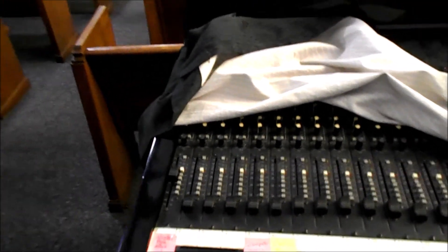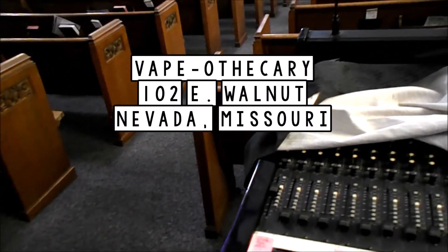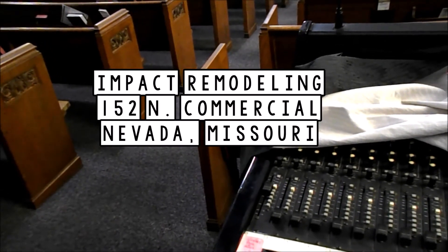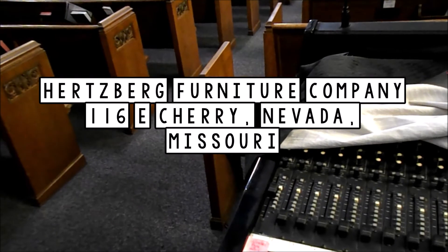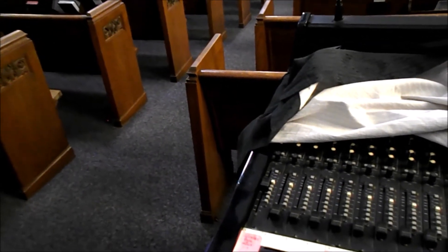Lunch with Doug today brought to you by Nana Marie's at 121 and a half North Main, Vape-Othricary at 102 East Walnut, Bells and Bows and the Second Edition Shop at 616 East Walnut, Impact Remodeling at 152 North Commercial, J&R Home Store at 118 West Walnut, Hertzburg Furniture at 116 East Cherry. Thanks again for spending your lunch time with me.